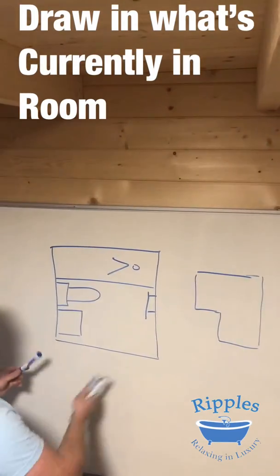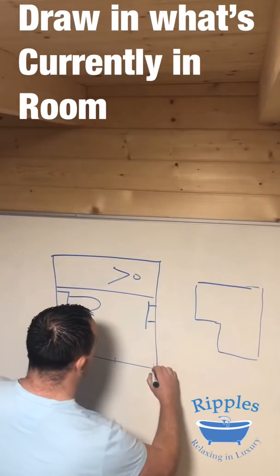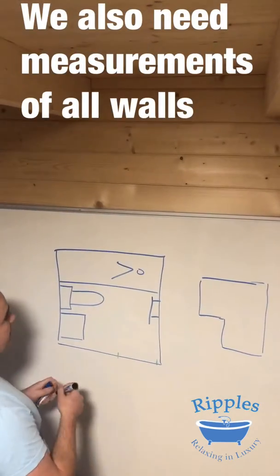If you draw something as simple as that, highlight where the door is — that's very important, you need to know where the doors are. If you can draw something like that and put it together for me, that gives me plenty of information already. Then I need the measurements.